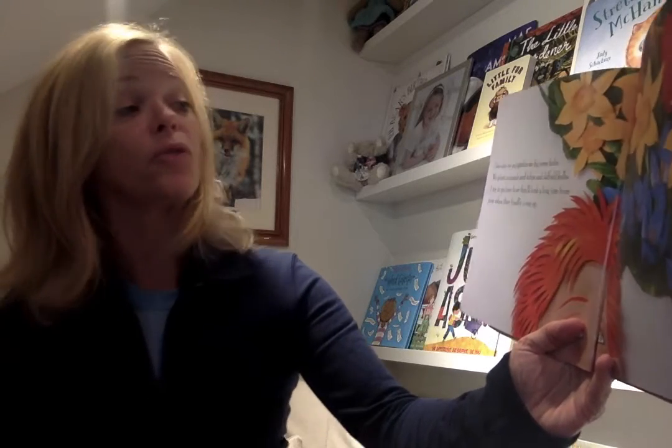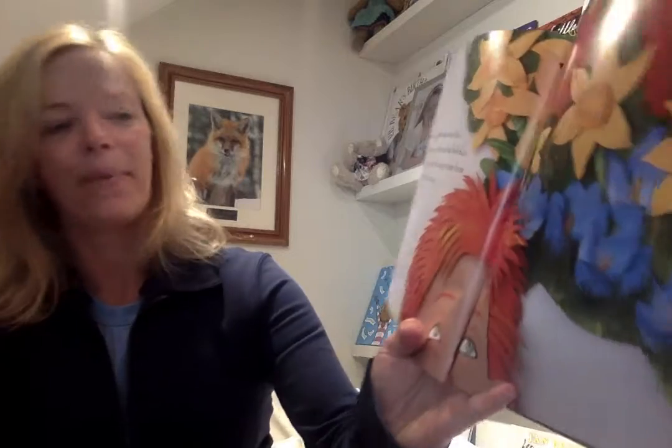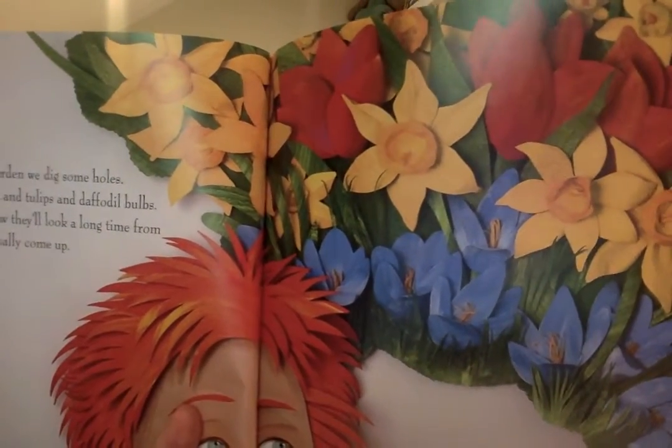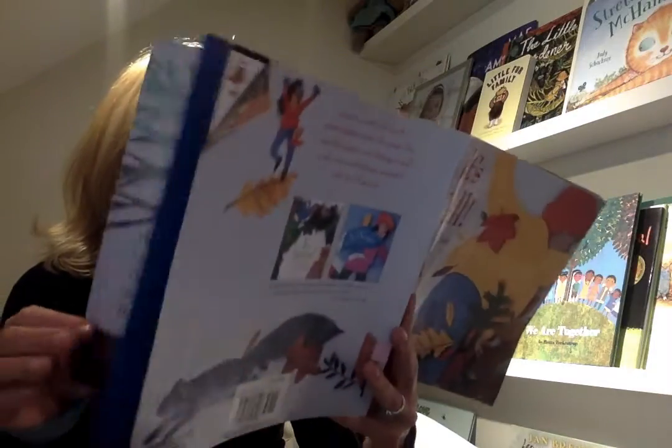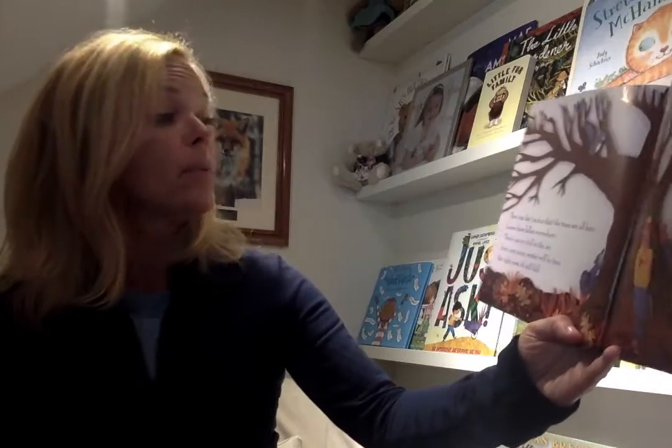One day in our garden, we dig some holes. We plant crocuses and tulips and daffodil bulbs. I try to picture how they look for a long time from now when they finally come up. Pretty, I love daffodils. Then one day, I notice that the tree is all bare. Leaves have fallen everywhere. There's an icy chill in the air and soon, very soon, winter will be here. But right now, it's still fall.